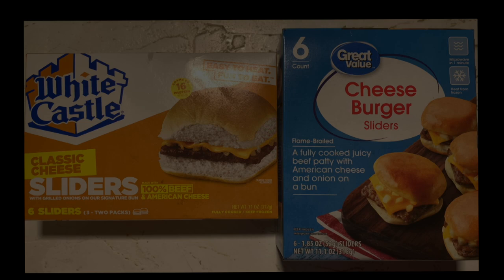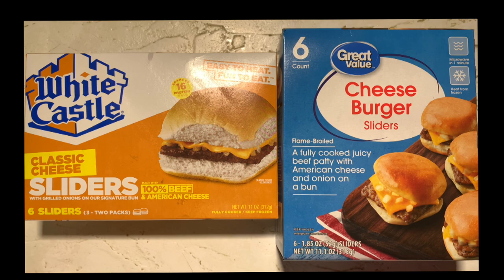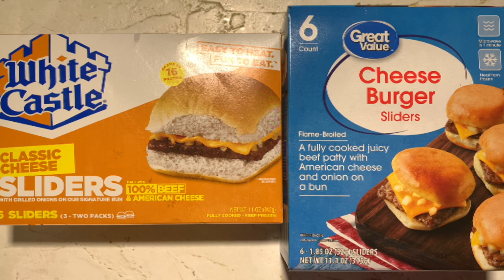Hey guys, welcome back to another Joe Muller frozen food review. Today I was in my local Walmart Market and saw White Castle Classic Cheese Sliders and Great Value's Cheeseburger Sliders. I'm gonna try both and tell you which one is the very best — up next, stay tuned.